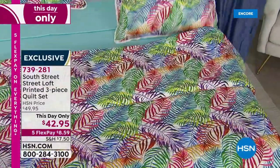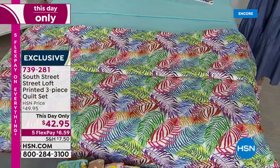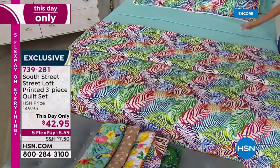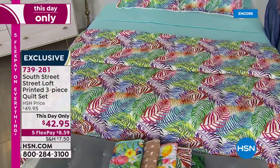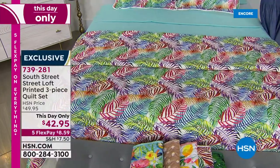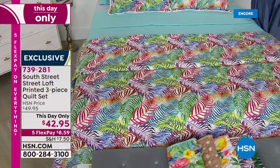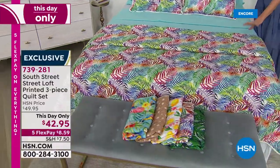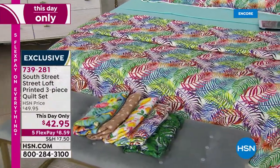We've got great prints. This one is called Palms — it's got every color: aqua sky, white, pink, rose, berry, blue, yellow, wheat — everything. Then this one is called Tropics — beautiful colors of palm leaves. These are sized in twin (which works for twin XL), full queen, or king/California king.